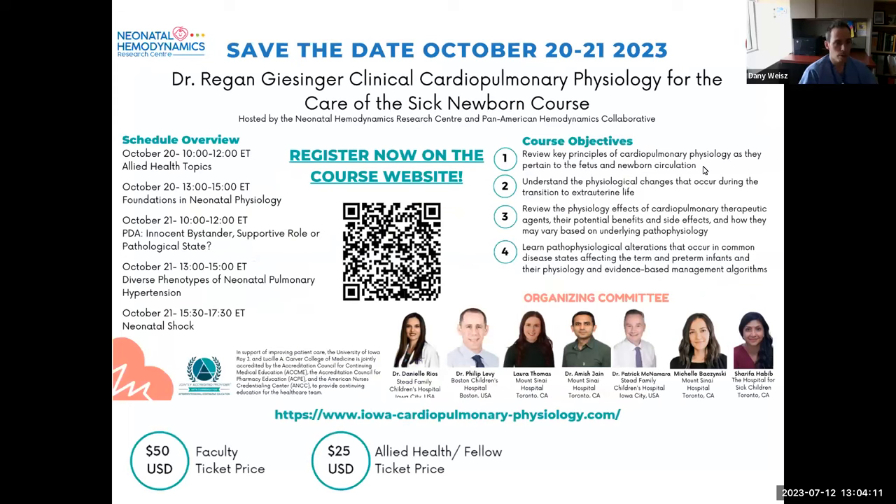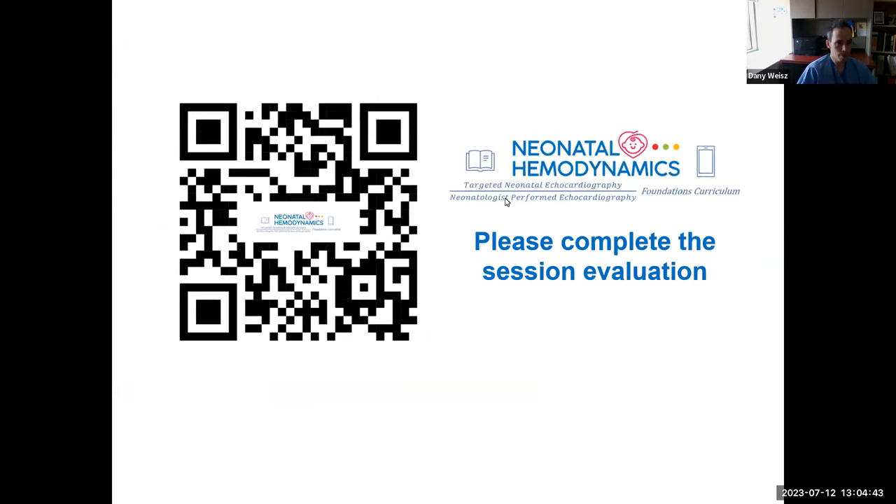Before we get started, I want to provide a shameless plug for the NHRC upcoming conference: the Dr. Regan Giesinger Clinical Cardiopulmonary Physiology for the Care of the Sick Newborn course. It is a very modestly priced conference on hemodynamic content, very strongly recommended and applicable to everyone joining us today. We also have session evaluations, and I'll be posting the QR code at the end of our broadcast.